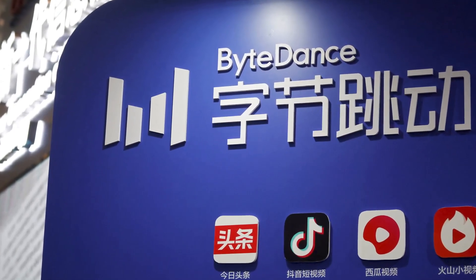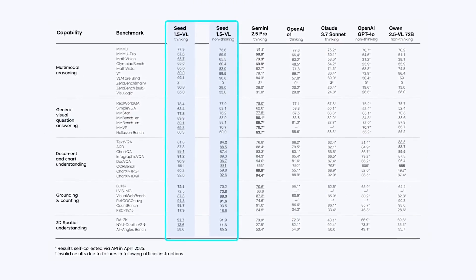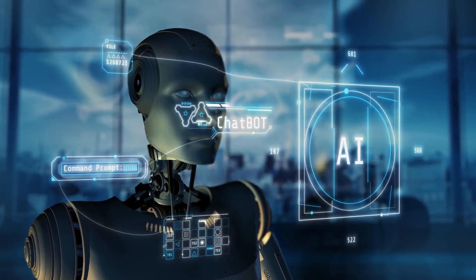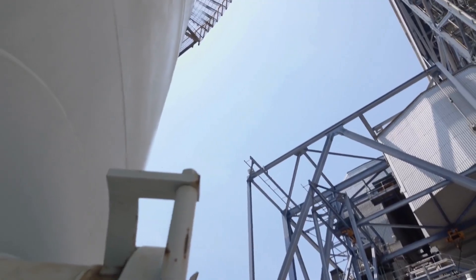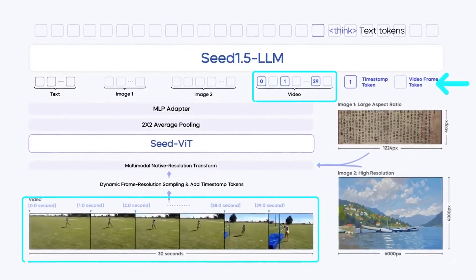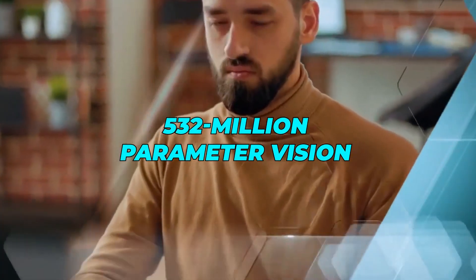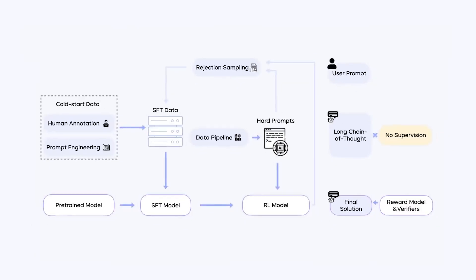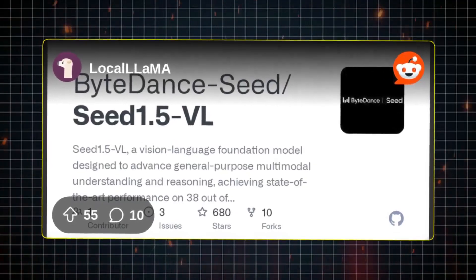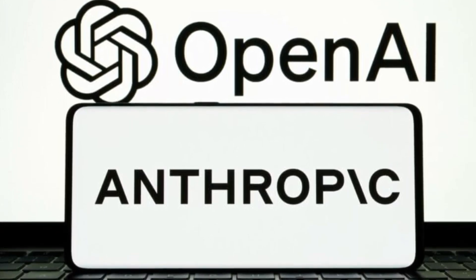Not wanting to just sit back, ByteDance has dropped two monumental announcements: Seed 1.5VL, a powerful new vision language foundation model, and Deerflow, an innovative modular multi-agent framework. Both are designed to tackle the most complex challenges in multimodal AI, from combining visual and text understanding to automating entire research pipelines. Seed 1.5VL pushes the boundaries of general-purpose multimodal reasoning. This model boasts a 532 million parameter vision encoder paired with a 20 billion parameter mixture-of-experts LLM, and despite its relatively compact size, dominates 38 out of 60 public VLM benchmarks, outperforming models from industry giants like OpenAI and Anthropic in crucial areas.